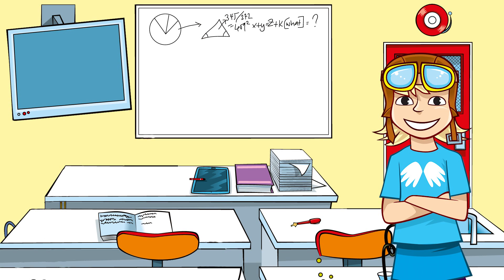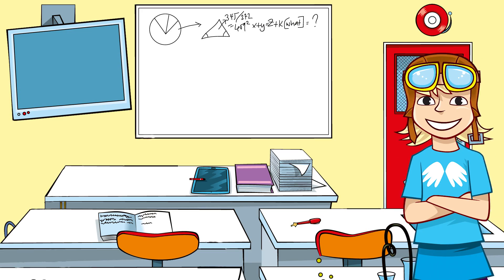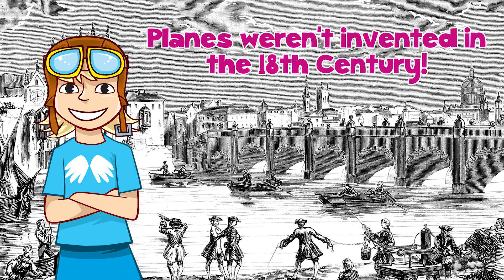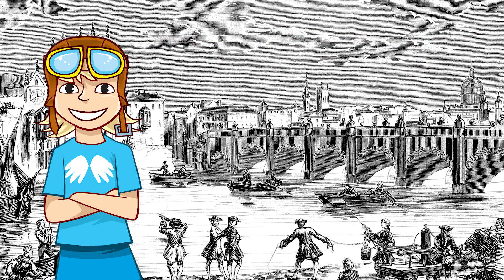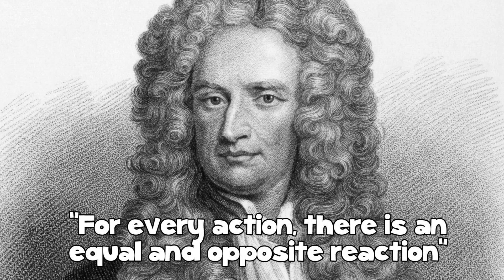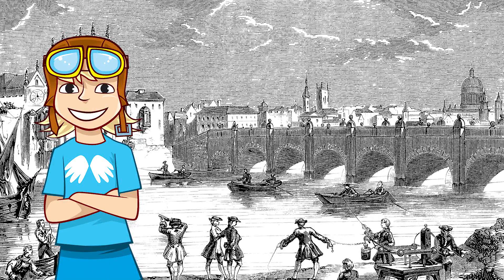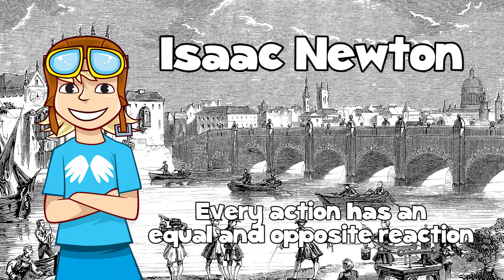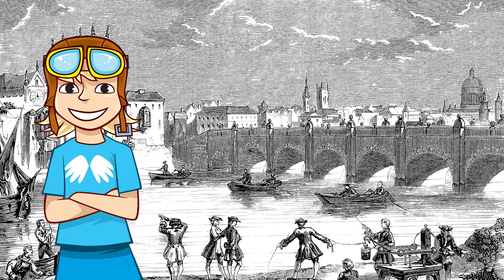There's some clever science behind the power of jet engines, and it all starts in the 18th century. Now, obviously you didn't get many planes in the 18th century — you didn't get any planes — but there was a famous scientist who came up with the idea behind all jet engines. His third law of motion states that for every action there is an equal and opposite reaction. That's Isaac Newton!